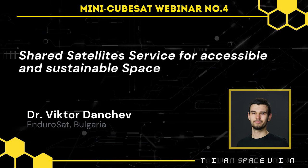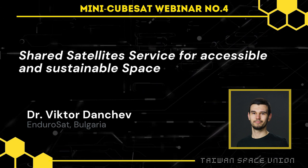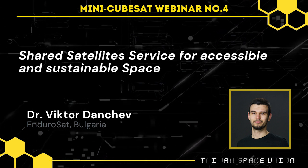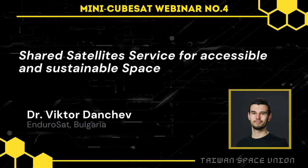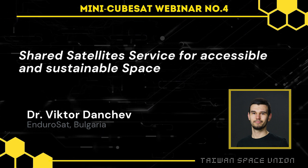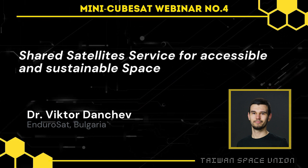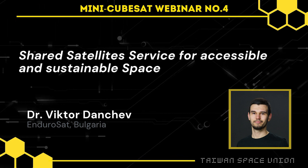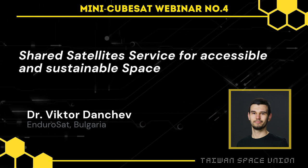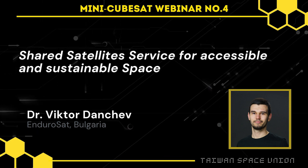Thank you everyone for joining us for the second part of our presentation today, given by the leading team members of EnduroSat. Our speaker for this session is Viktor Dantjev, he's the Chief Technical Officer of EnduroSat, and he'll be sharing with us some of the more technological aspects of EnduroSat's recent projects and activities. Viktor, it's all yours.